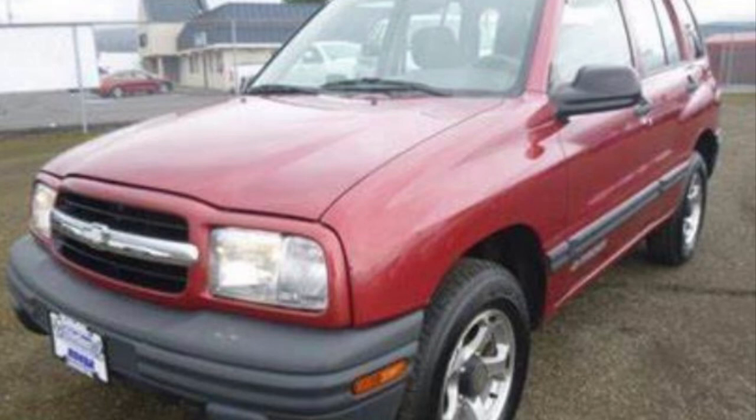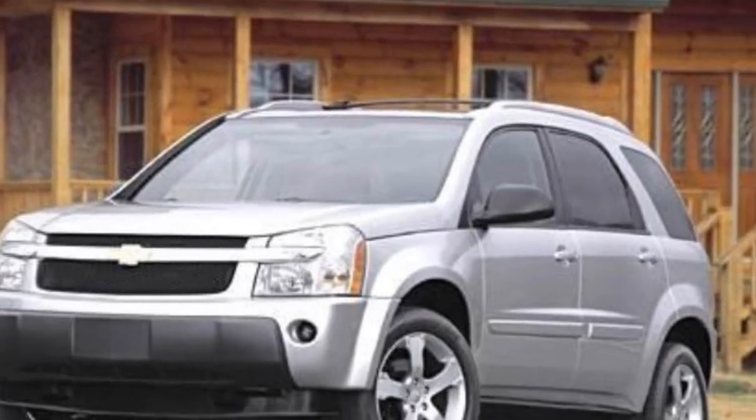When the GEO brand was discontinued in 1997, it was replaced by the Chevy Tracker until 2004, where it was replaced by the Chevy Equinox and Saturn Vue.